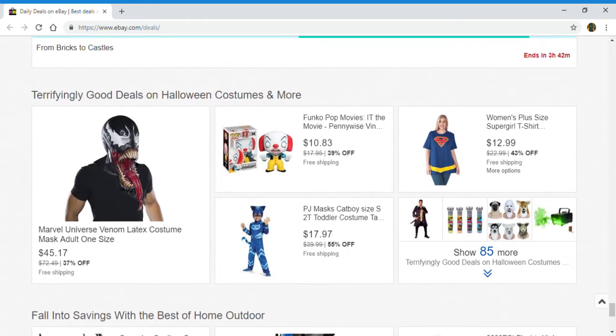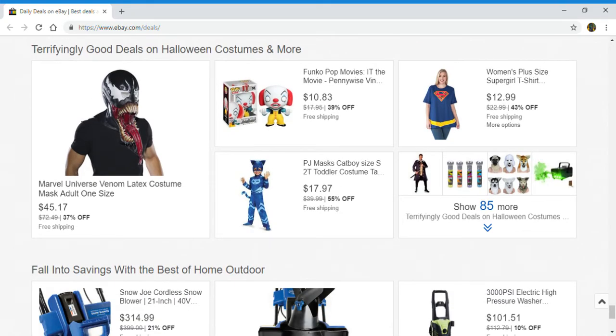Next up, finally good deals on Halloween costumes: Venom Mask Costume adult one-size, Funko Pop Movies It the Movie, PJ Mask Catboy size small 2T toddler costume, and women's plus size Supergirl t-shirt. And you can click right here to show 85 more.